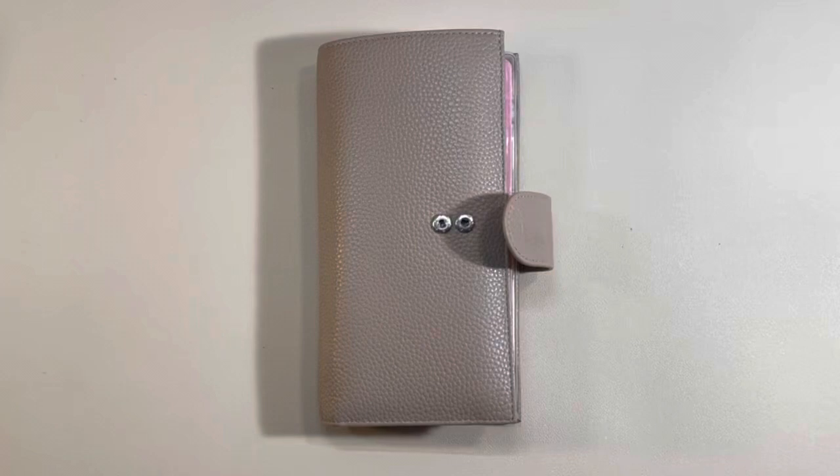Hi guys, welcome back to my channel. My name is Johanna — for those of you who are new here, welcome; for those returning, welcome back. In today's video we're going to be setting up the next work week in my Hobonichi Weeks Mega everyday carry, and if that is of interest to you please stay tuned.